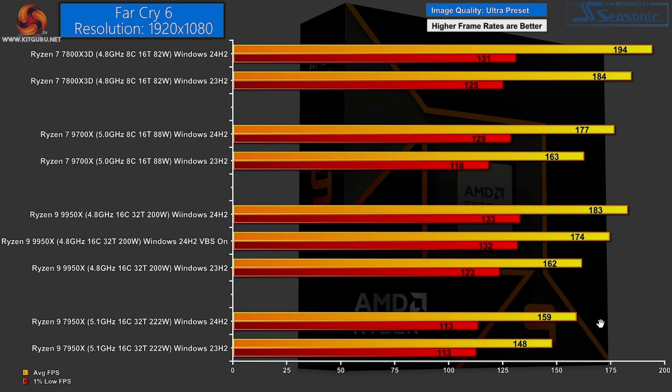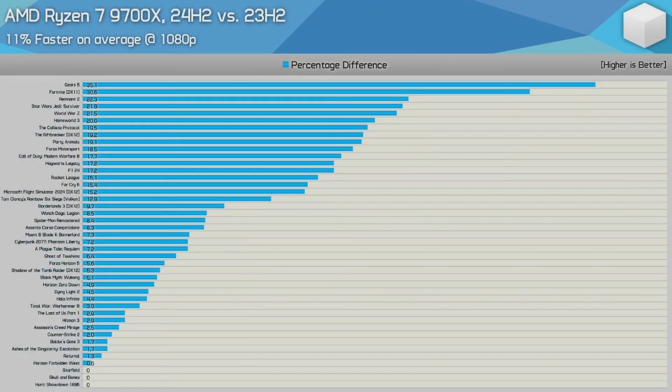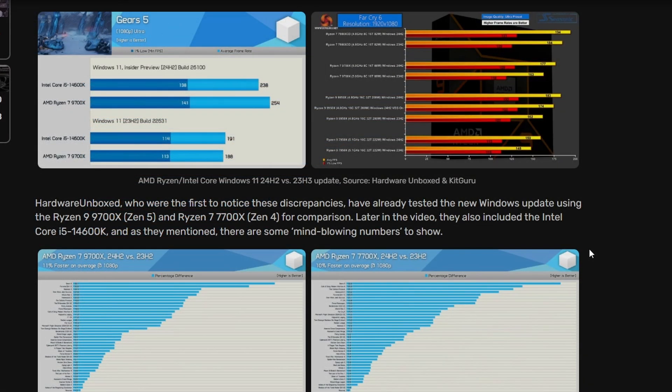One particular update just changed everything. However, both the 9700X and the 7700X got performance uplifts, so the generational gain from the 7000 series to the 9000 series is not that much — only about 2%. The 9000 series still being a somewhat underwhelming launch doesn't change, because this Windows update benefits the 7000 series and even Intel processors too. So yes, performance has been gained, but the generational uplift between generations is not really there.